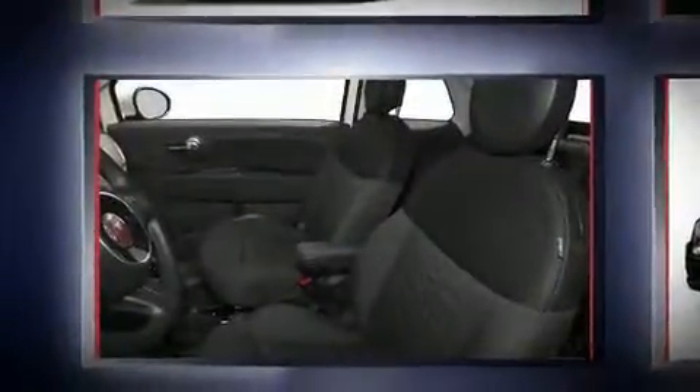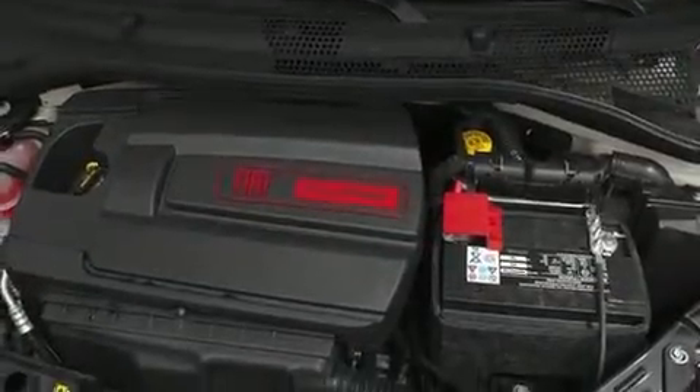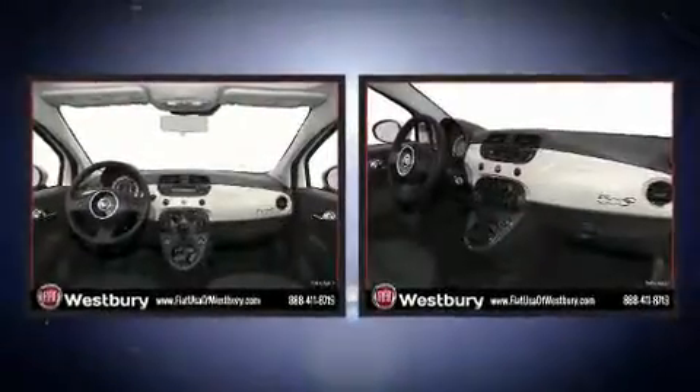Additional highlights include one-touch window functionality, an outside temperature display, heated door mirrors, a power convertible roof, and much more. The premium sound drive system features seven speakers, providing you and your passengers a sensational audio experience.